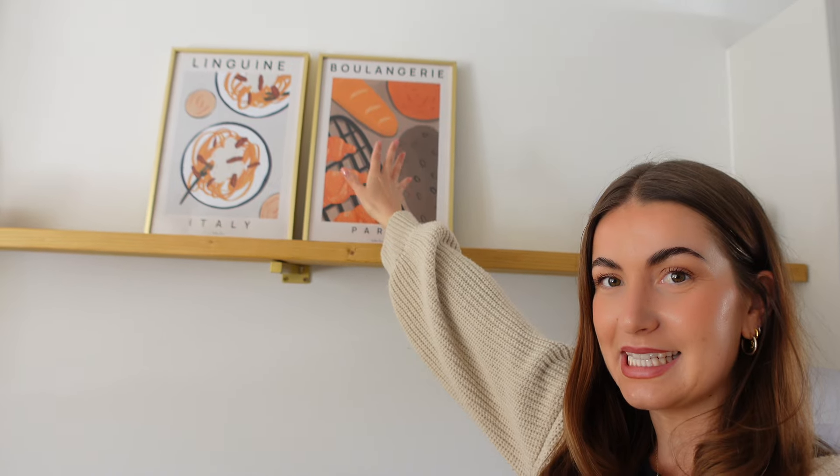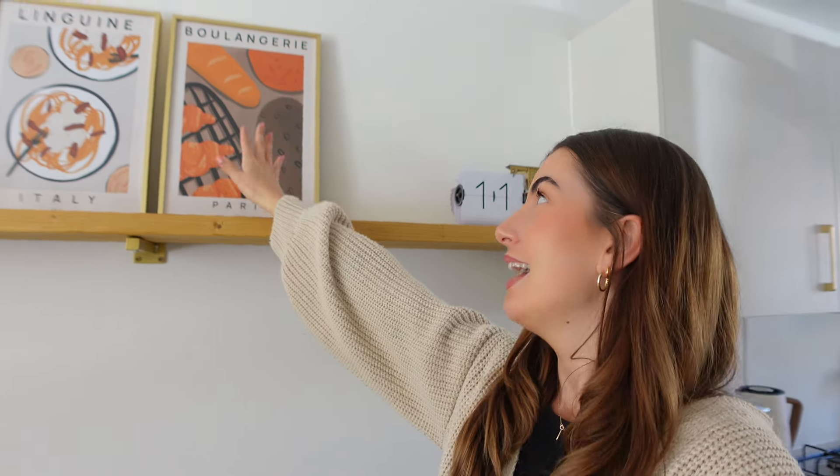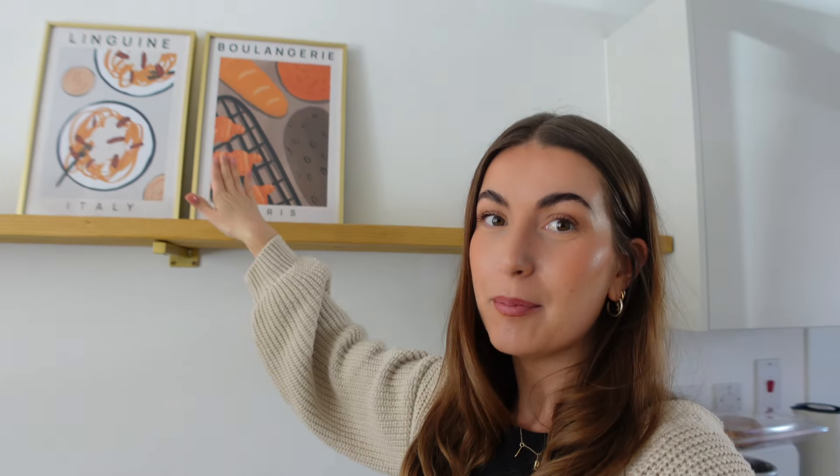I actually saw the girl that creates these prints on Etsy — she does a pumpkin pie and an apple pie print and I was so tempted to order them but I refrained. That's not to say I will continue to refrain. At some point you might see those prints change to something more autumnal. So nice, especially in the kitchen. Right, let's go to Sainsbury's and hopefully get some bedding.